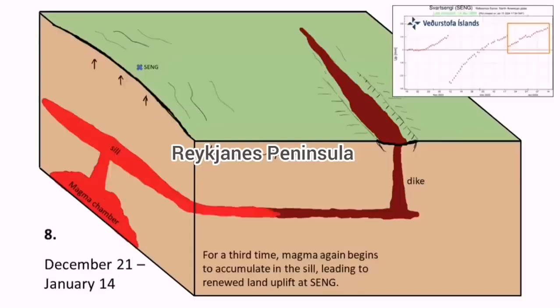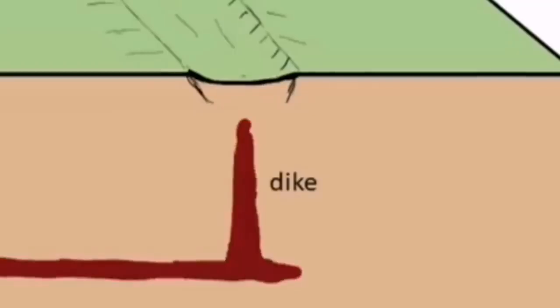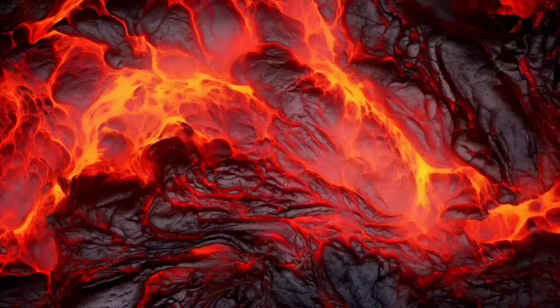Between the earthquake swarms and the reaching of the ground and eruption, last time in January it was only five hours, and before that it was one and a half hours in December. As you can see, here is a close-up of the dike, very similar to what I showed at the depth of the earthquakes. This is the area I believe the eruption happens this time — something between Sundunka and Haggafel, north of the Haggafel. The flow is mostly toward the south, a little bit toward the northeast, and some slightly toward the north toward Swartzengi — not much of it.